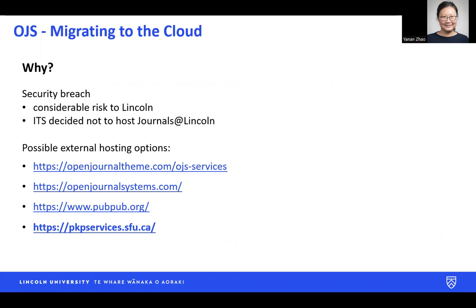We explored a few options. Unfortunately, there are no known New Zealand providers. I list a few options here. We went with PKP because they are the best known and one of the most reputable hosting providers out there. If you do want to know more about the other options, please feel free to get in touch with me.